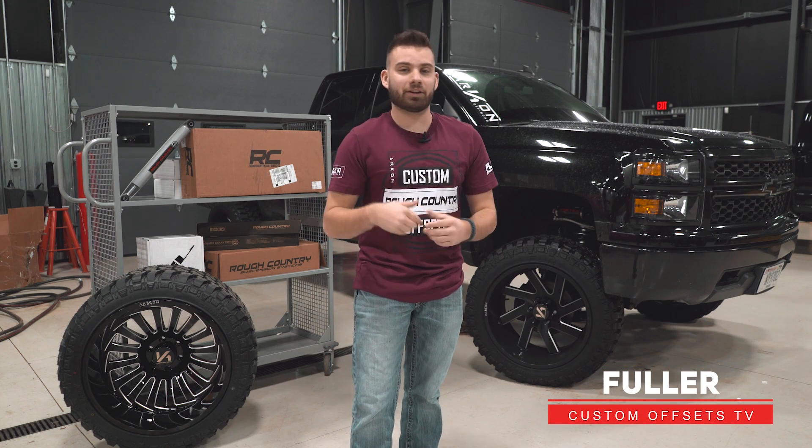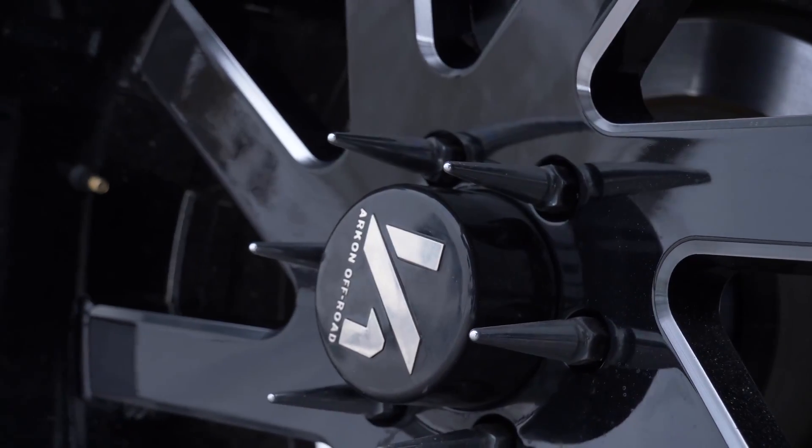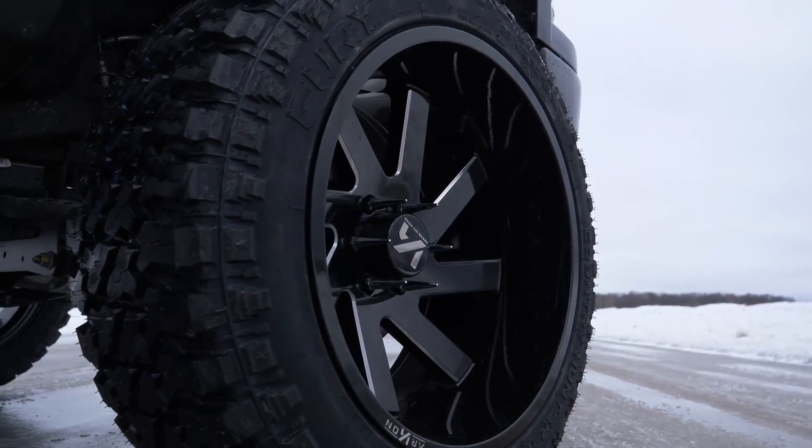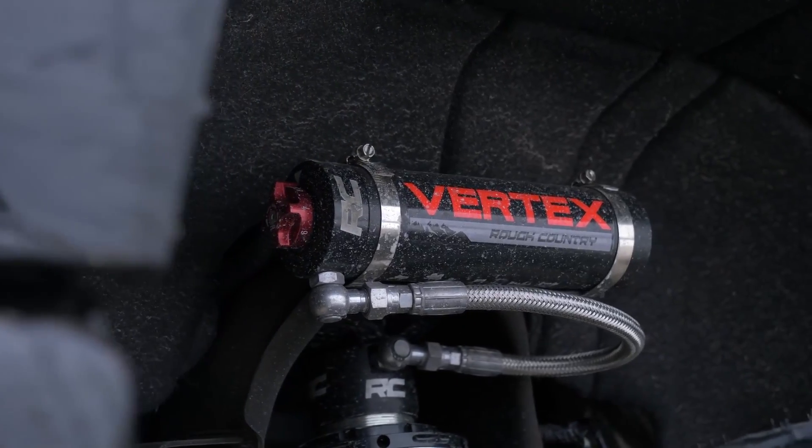What's going on guys, Phil here from Custom Offsets and I'm here to give you a quick update on our most recent giveaway. We are giving away a complete set of four Archon off-road wheels, a complete set of four Fury off-road tires, and a lift kit from Rough Country up to a $2,500 value.